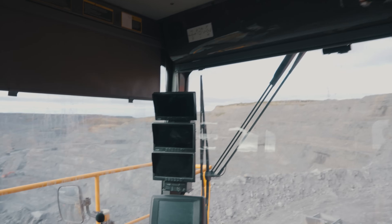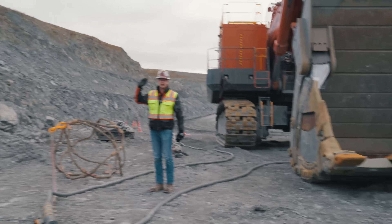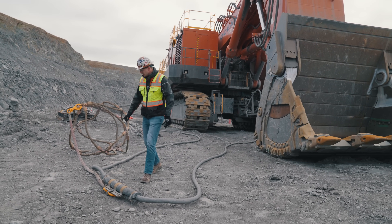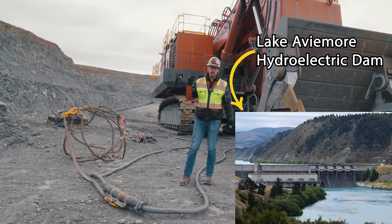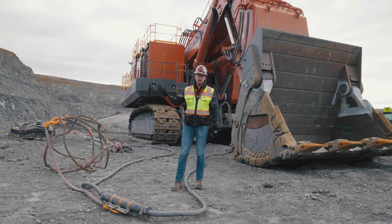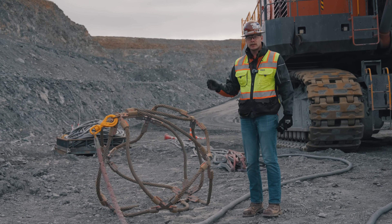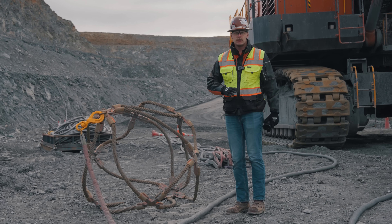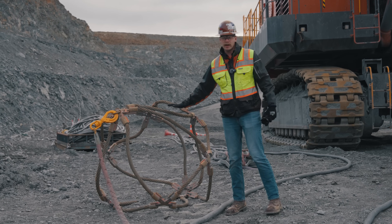This electric shovel is powered by a trailing cable — which is just a fancy term for a big extension cord — running all the way to the mine's power grid. What's really interesting is it's actually powered by a hydroelectric dam at Lake Abbeymore. There's a device called a bird's nest or bird's cage: when the shovel is working in the face and wants to move a little bit but the cable doesn't allow, it can actually pick up the cable with one of the bucket teeth and move it. If it needs to move to a completely new location, then a separate machine has to come and move the cable.